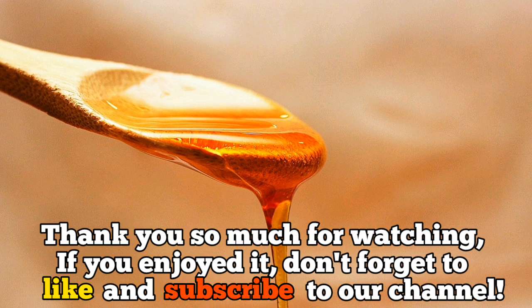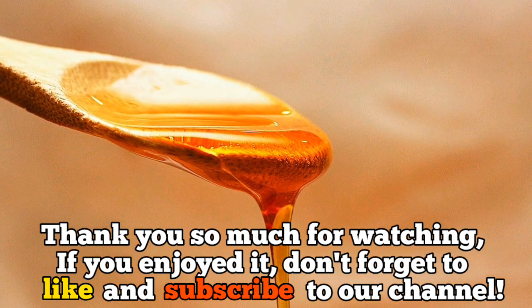Thank you so much for watching. If you enjoyed it, don't forget to like and subscribe to our channel. Bye.